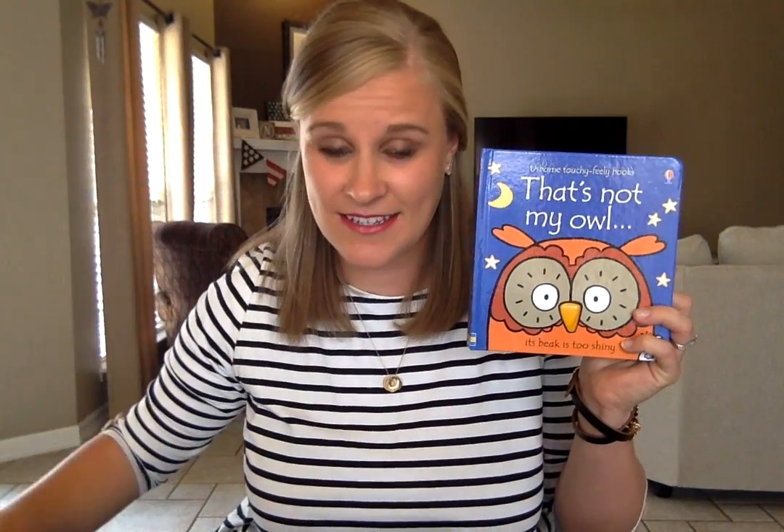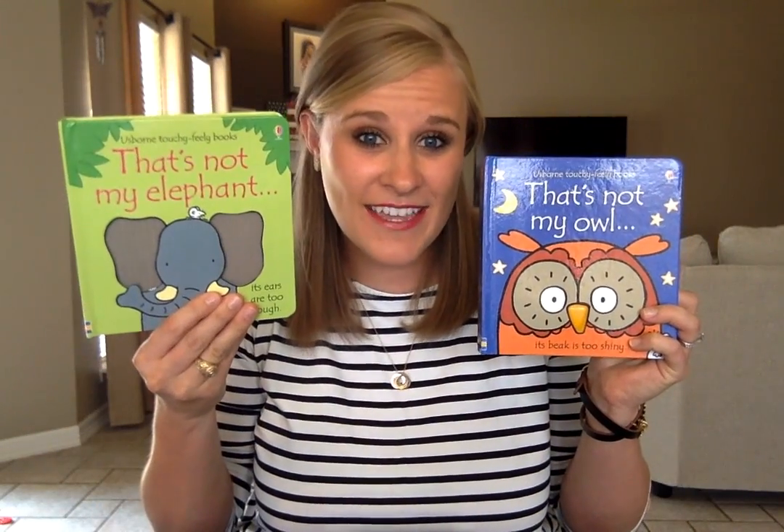We have That's Not My Owl, Puppy, Kitten, Elephant, or Monkey.